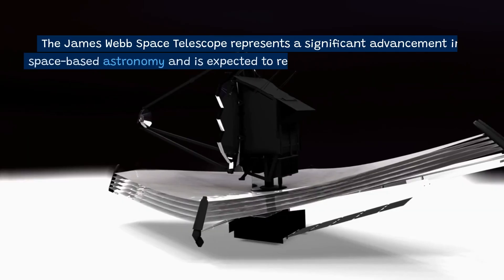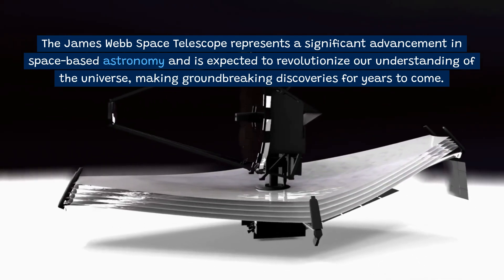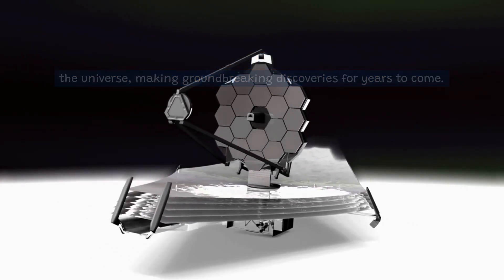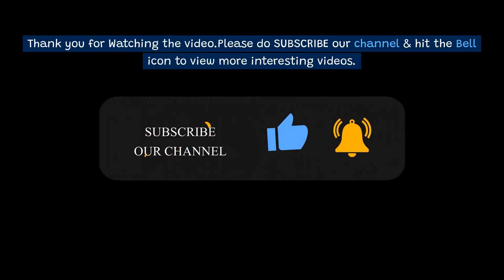The James Webb Space Telescope represents a significant advancement in space-based astronomy and is expected to revolutionize our understanding of the universe, making groundbreaking discoveries for years to come. Please subscribe to the channel and hit the bell icon to view more interesting videos.